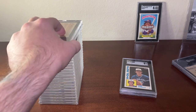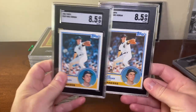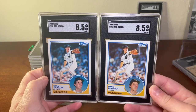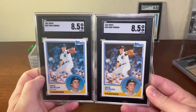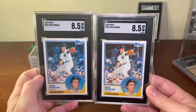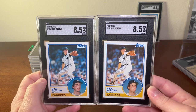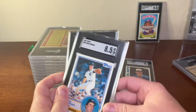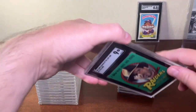I also got two 1983 Topps done. The one I currently have graded is an SGC 5 — the reason being it was my childhood card stuck in a binder for 30-plus years. So I decided I wanted a higher grade and submitted two of these cards.